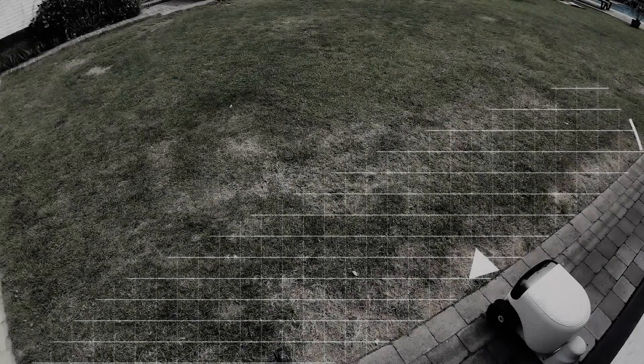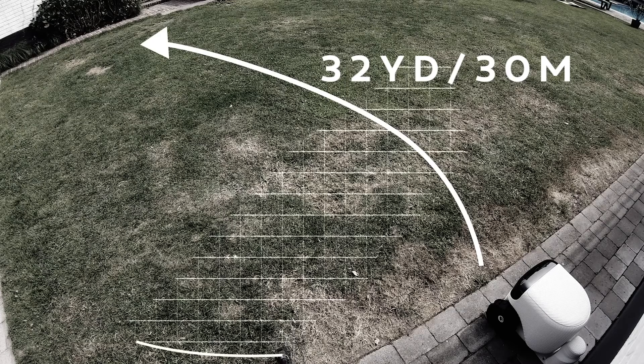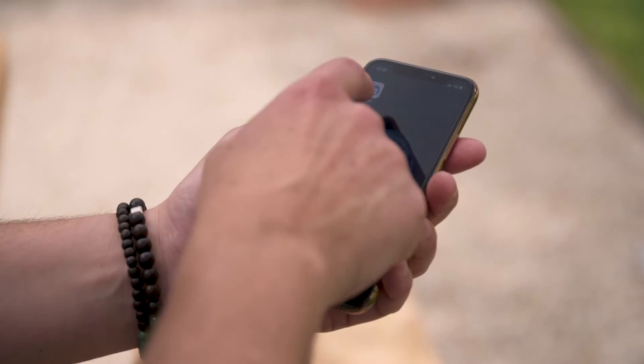At night, I will stand guard with my night vision camera and spot people up to 32 yards away. I'll send you a message with a picture to your smartphone.